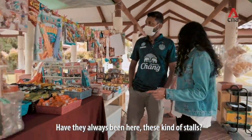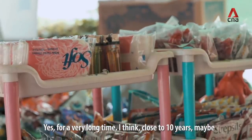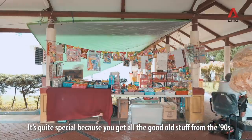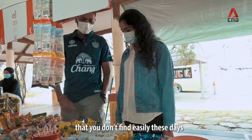And have these kinds of stalls always been here? Yeah, for a very long time — I think close to ten years maybe. It's quite special because you get all the good old stuff from the 90s that you don't find easily these days.